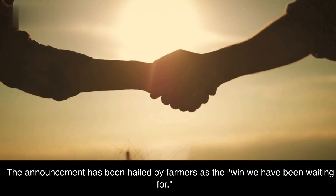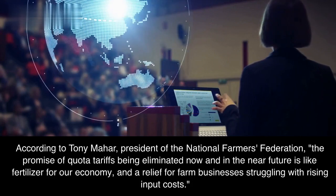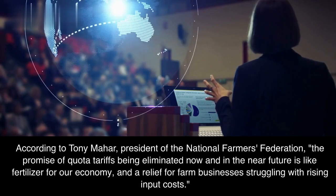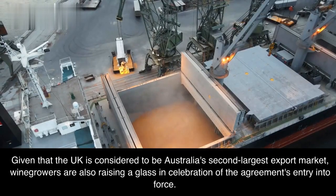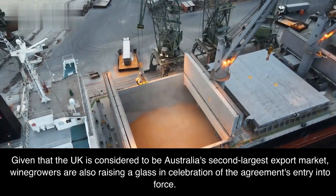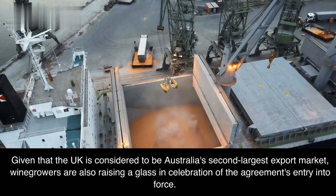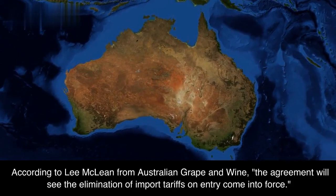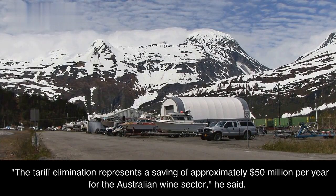The announcement has been hailed by farmers as the win we have been waiting for. According to Tony Maha, President of the National Farmers' Federation, the promise of quota tariffs being eliminated now and in the near future is like fertilizer for our economy and a relief for farm businesses struggling with rising input costs. Wine growers are also raising a glass in celebration. According to Lee McLean from Australian Grape & Wine, the agreement will see the elimination of import tariffs on entry, representing a saving of approximately $50 million per year for the Australian wine sector.